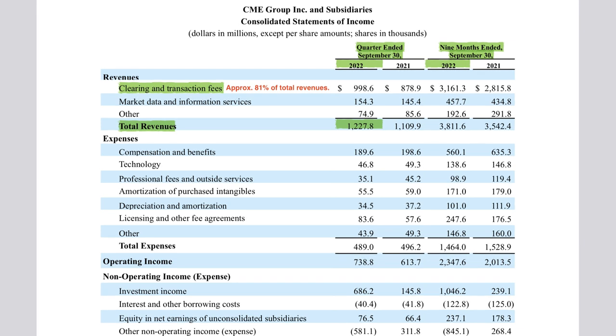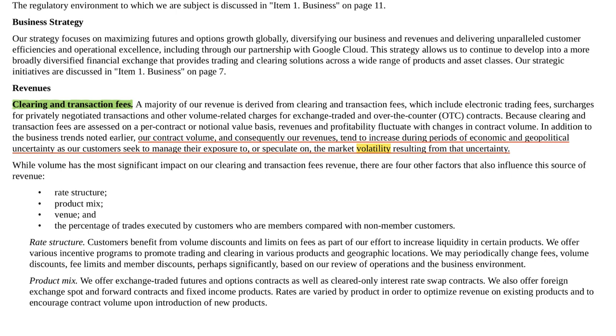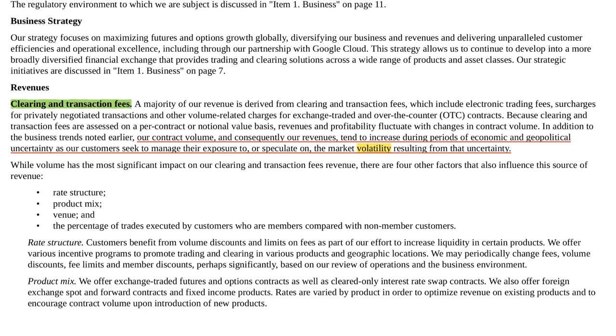Here is the important part. According to the latest financials, CME earns about 81% of its total revenues from clearing and transaction fees. This means CME's revenues are mainly dependent on the daily trading volume and average rate per contract every quarter. CME will benefit more when there is a lot of volatility in the market because CME will earn more clearing and transaction revenues from higher daily trading volume. When the equity market is very volatile, or when interest rates are changing quickly, or when commodity prices are changing quickly, traders and financial institutions would trade more futures, options, and other derivative products on CME's exchanges in order to hedge risk and to make profits from speculating.